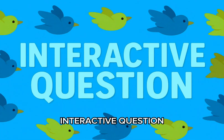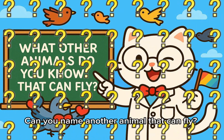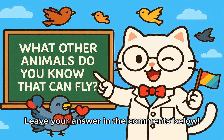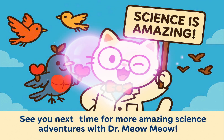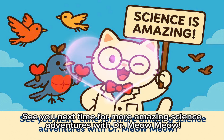Interactive question: can you name another animal that can fly? Leave your answer in the comments below. Science is amazing — see you next time for more amazing science adventures with Dr. Meow Meow.